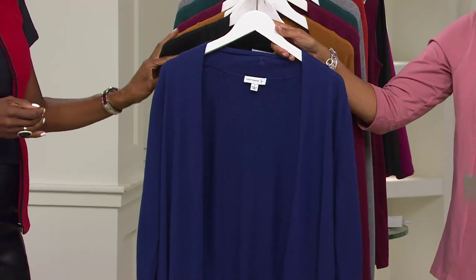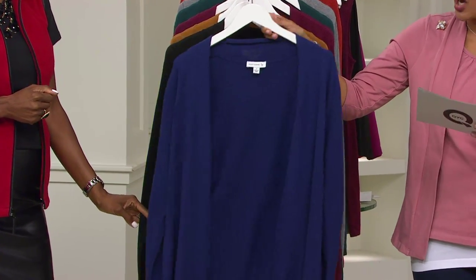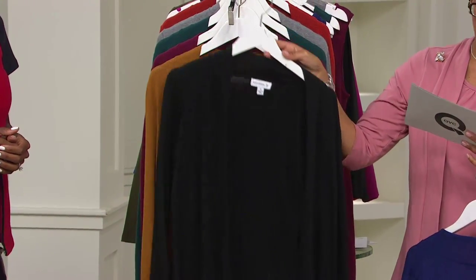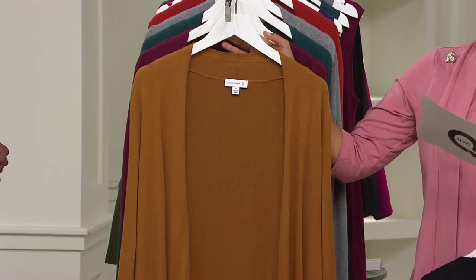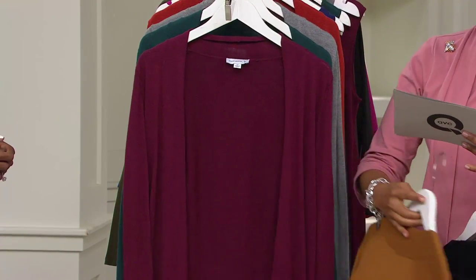This first color is our Prussian blue, and we have extra extra small to 3X in all colors, which is really nice. And we have black — must have black, that's your workhorse. The golden brown is like this delicious caramel color. And if you picked up Isaac's favorite color, goldenrod, I think that would be great with the golden brown we have here.